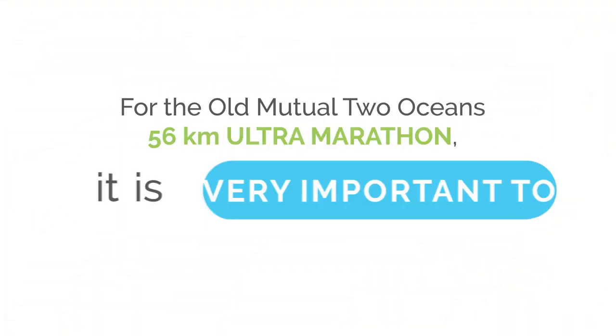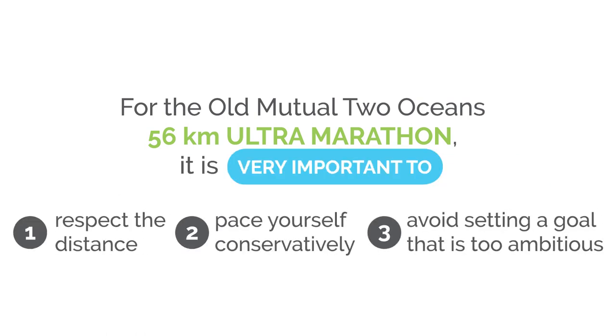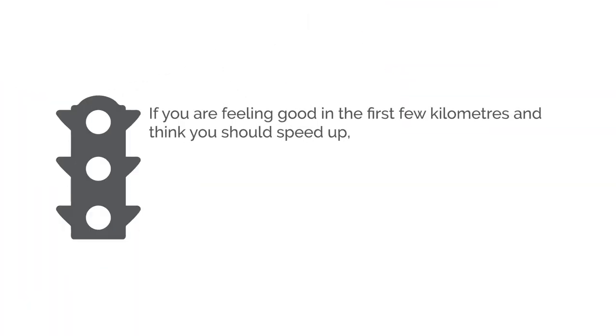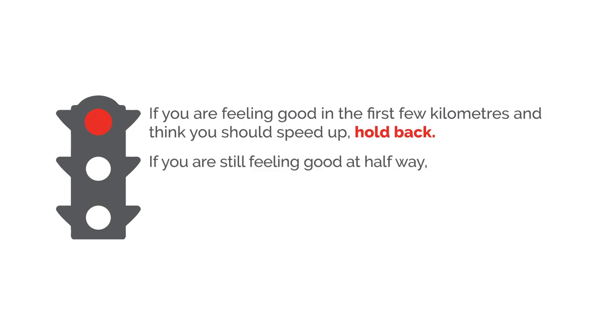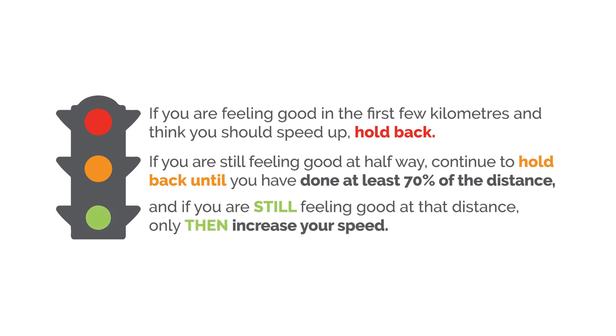For the Old Mutual 2 Oceans 56k, it is very important to respect the distance, pace yourself conservatively and avoid setting a goal that is too ambitious. If you're feeling good in the first few kilometres and think you should speed up, hold back. If you're still feeling good at halfway, continue to hold back until you have done at least 70% of the distance. Only then increase your speed.